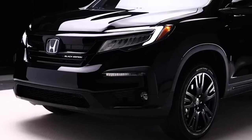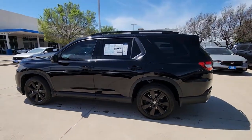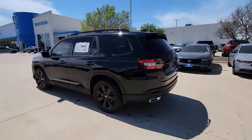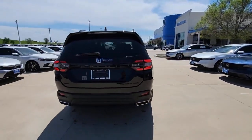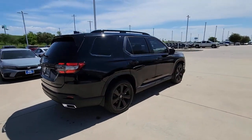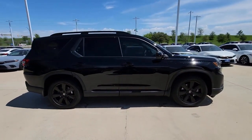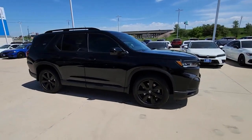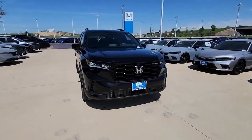This high-end trim of the three-row SUV is now available in US showrooms. While earlier pilots have had dark appearance packages, the 2025 Black Edition features distinctive gloss black 20-inch alloy wheels, a black grille bar, and black leather seats with red accents, setting it apart visually. As the priciest option in the Pilot lineup, this edition will cost $55,675, a notable increase from the 2024 Elite AVVD model, which was priced at $53,875.